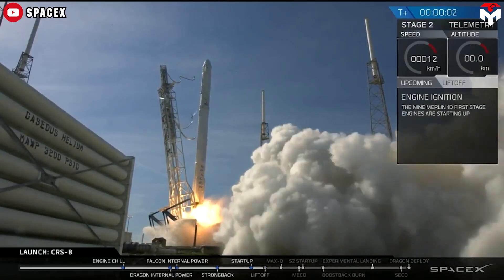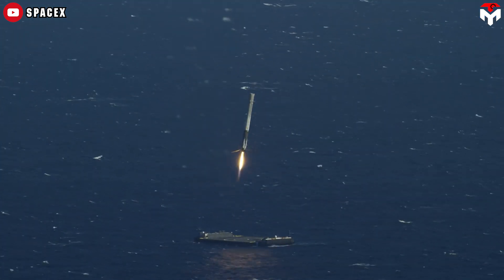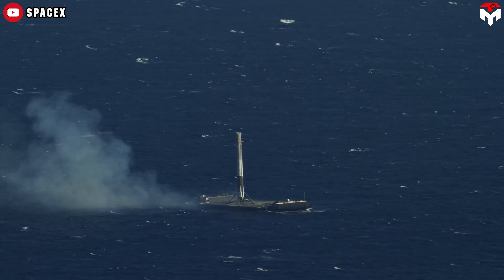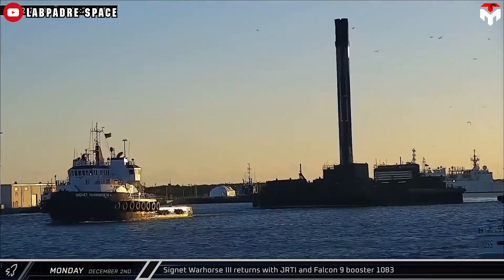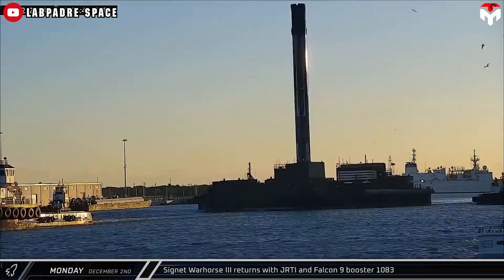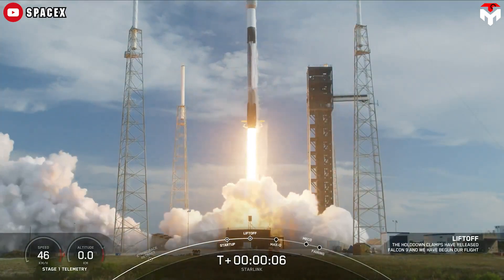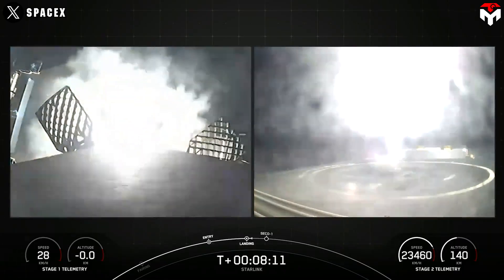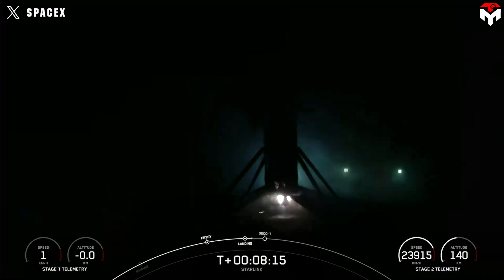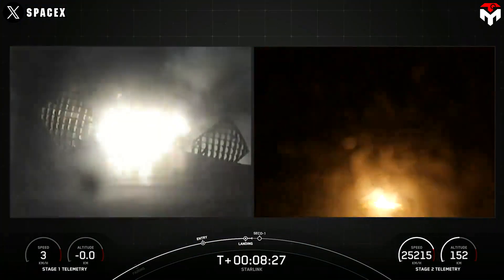The first successful landing for the vessel took place in January 2017 and marked the first successful booster recovery on a drone ship located in the Pacific Ocean. Just Read the Instructions was moved to Florida in December 2019 and since then has been used for missions launched from the East Coast. To date, the Of Course I Still Love You drone ship has hosted the greatest number of successful landings at 112, while A Shortfall of Gravitas has hosted 88.